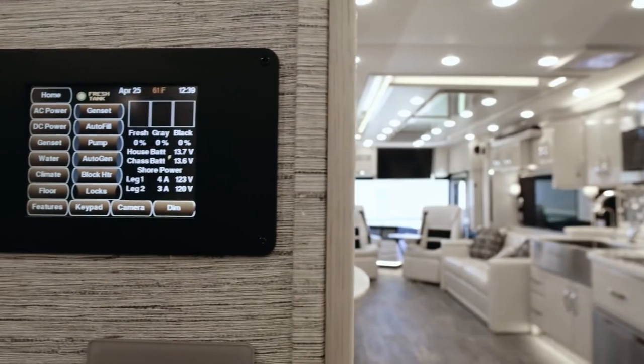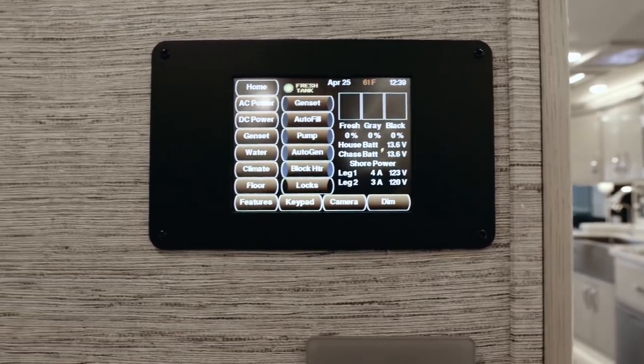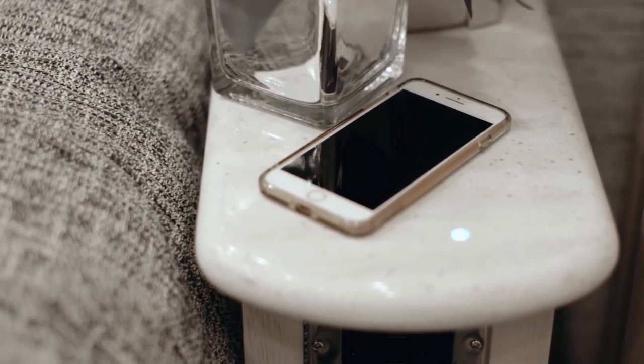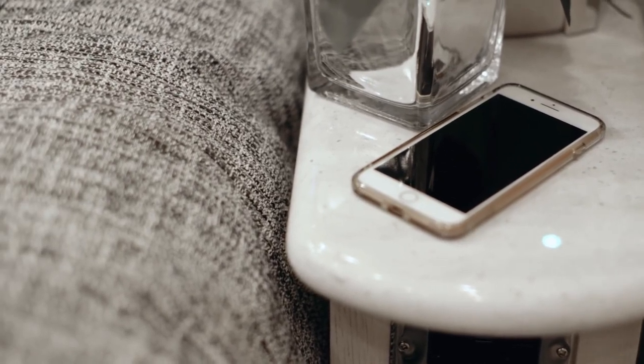An in-room Silverleaf touchscreen lets you adjust multiple settings, and two separate wireless charging stations — one on each stand — make it easy to keep your devices fully charged.